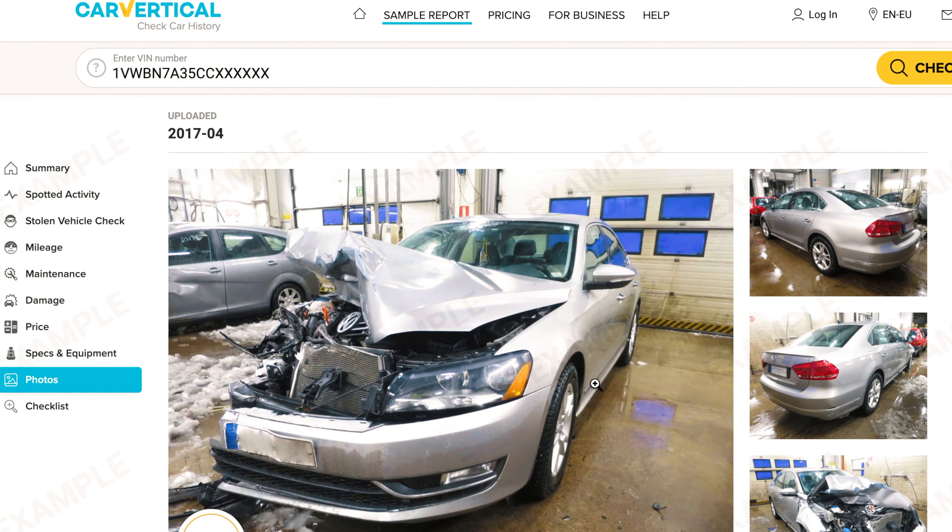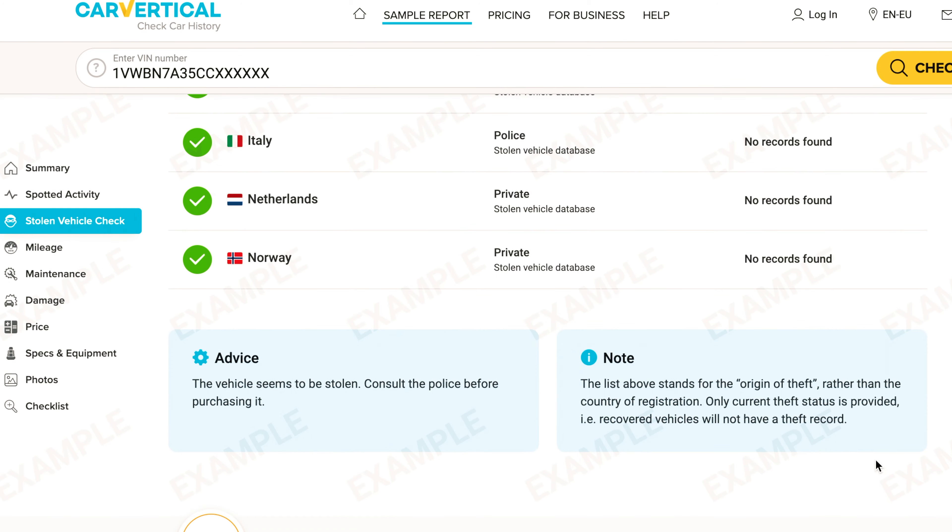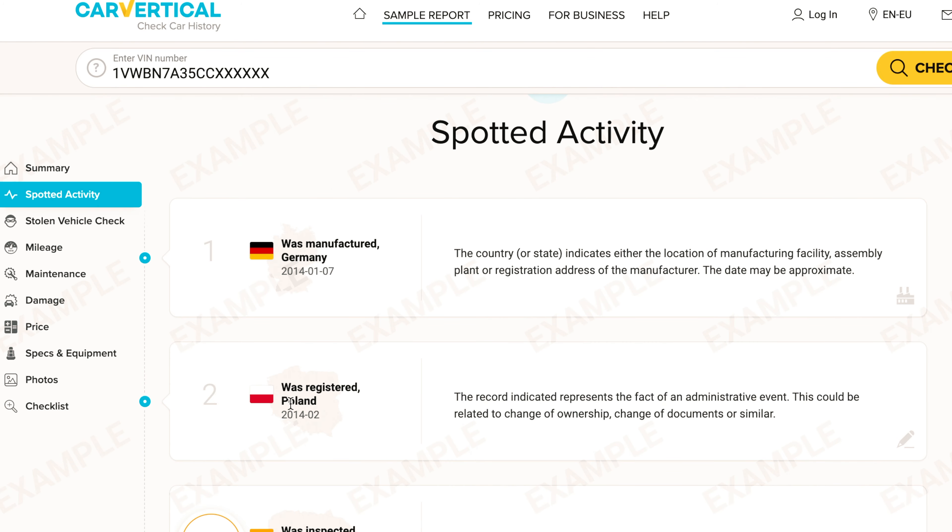All the data are verified. This means that the car's history cannot be changed, faked or manipulated. Just two clicks and you will receive full information on the specific vehicle. Good luck!